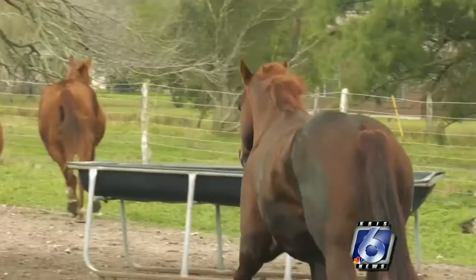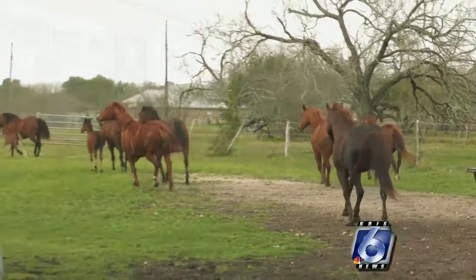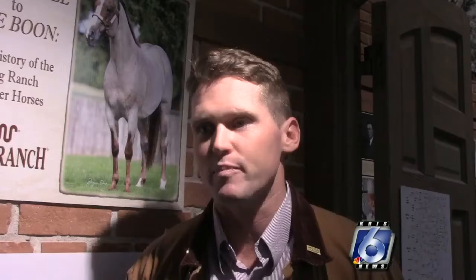The breed gets its name, in fact, from its ability to outrun most other horses in the quarter mile. Over the past century, the King Ranch has registered more than 7,300 quarter horses — that's more than any other ranch — and every one of them traces back to Old Sorrel.